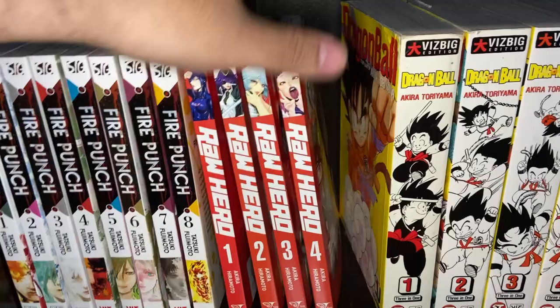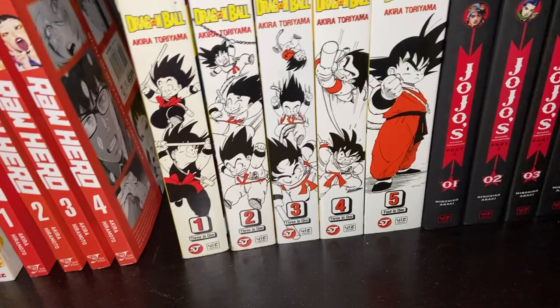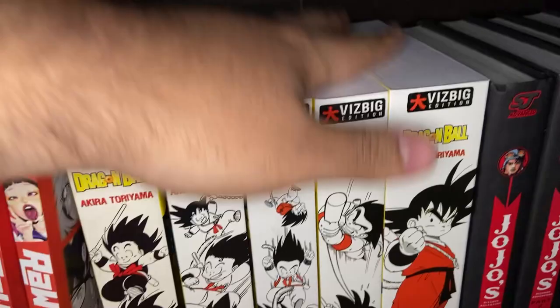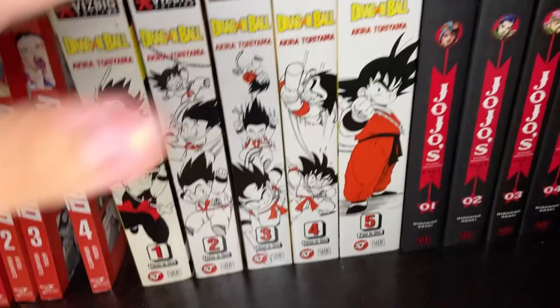Then you've got the Dragon Ball Viz Bigs — I'm a big fan of OG Dragon Ball, not Dragon Ball Z. The waifu has never seen Dragon Ball Z, she's only seen the OG. I bought the first volume a long time ago; you can actually see the damage dealt to it over the years. I just recently picked up volumes 3 through 5 because I don't know why I didn't have them. I finally completed that set — obviously the story of young Goku, sort of a comedy action in search of the Dragon Balls with lots of martial arts.